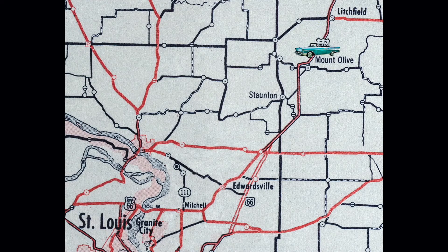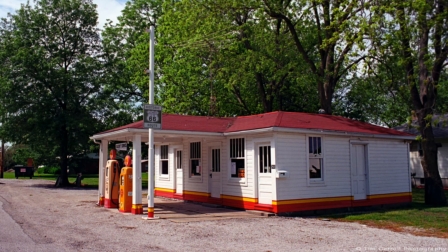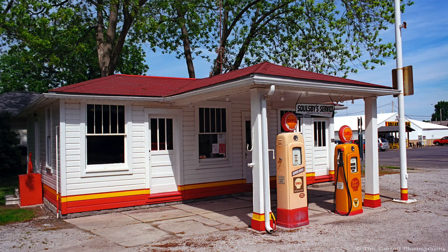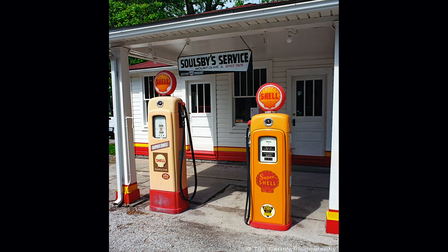We leave Litchfield and head to Mount Olive. In the late 19th and early 20th century, southern Illinois was coal country. As we come into Mount Olive, we arrive at Soulsby Service Station, built in 1926 by Henry Soulsby after an injury kept him from returning to the coal fields. Gas stations at the time were built to look like little houses or cottages — that's what Henry did with this one. When he retired, his children Ola and Russell took over and ran the station until Ola's death in 1996. Its current owner, Mike Dragovich, oversaw the restoration of the station.